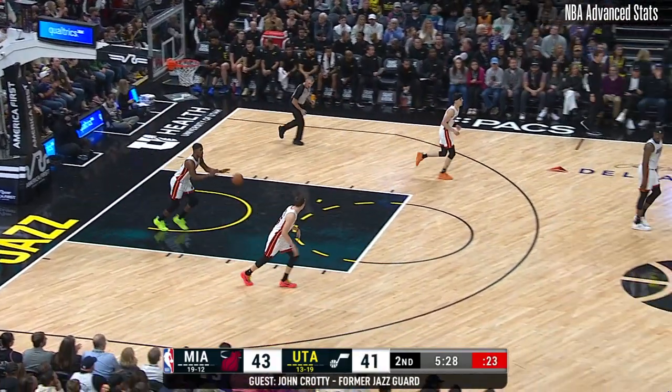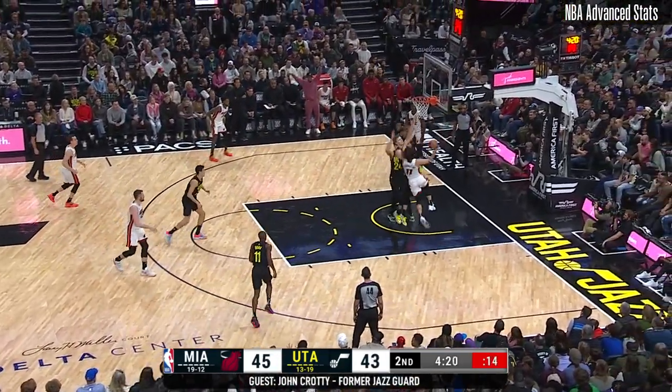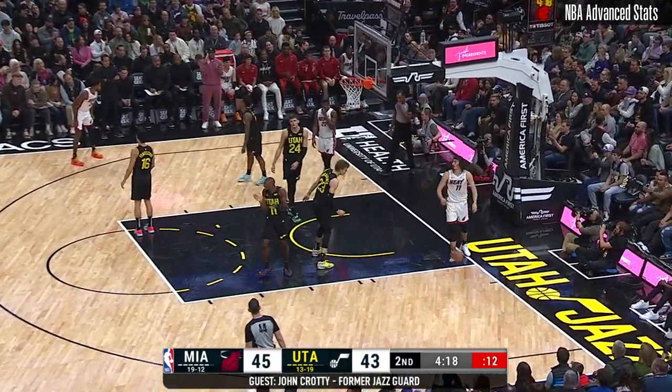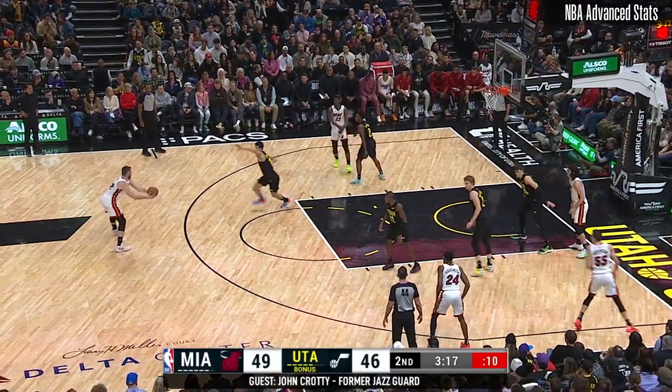Markkiden scores his first bucket. Have stability in the franchise — Utah had it for so long, being able to get those playoff runs with the player, really not giving them as much of a role, letting them develop.